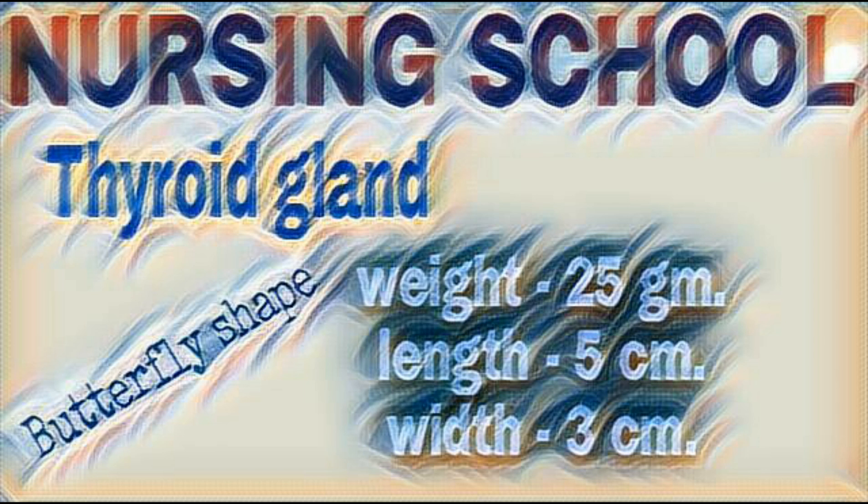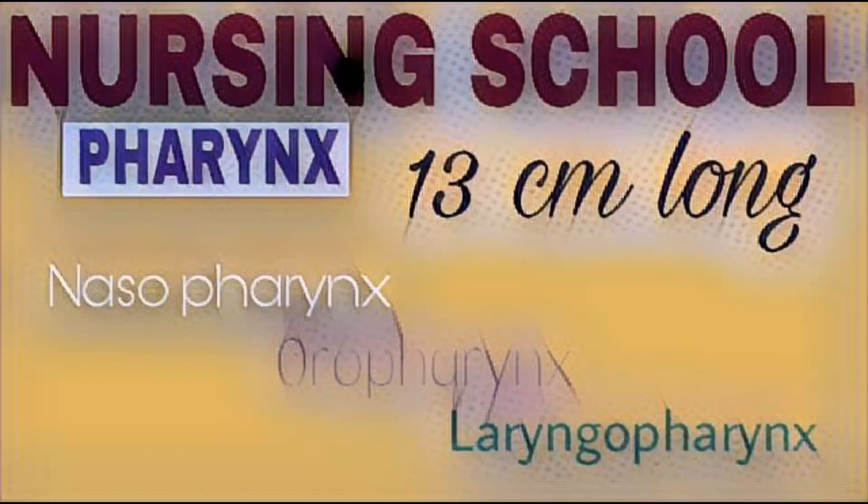Thyroid gland secretes T3, T4 and calcitonin hormones. Functions of T3 and T4 hormone: physical growth, regulate BMR, mental development, etc. Calcitonin decreases the calcium level in blood.